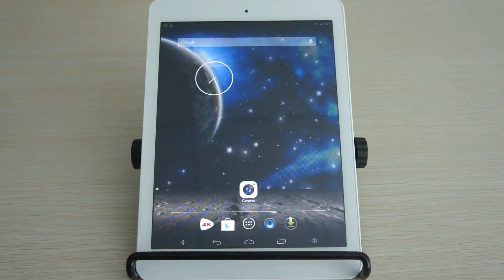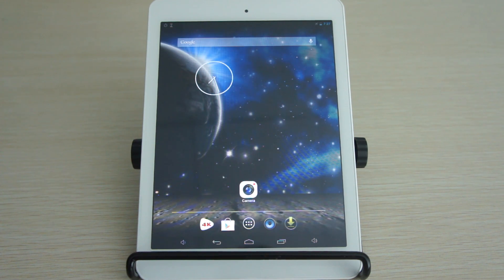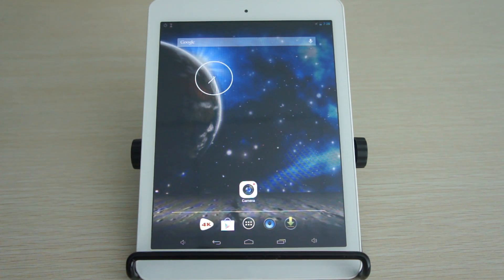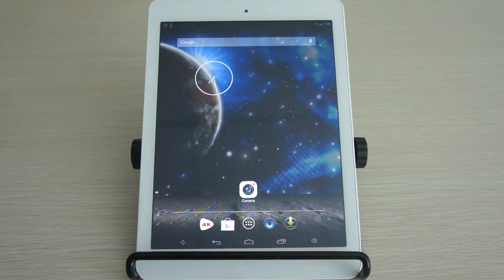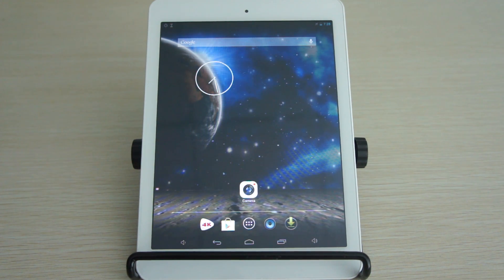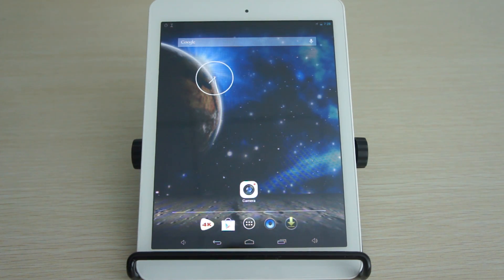I'm going to take you through some of the new features that are available on Android 4.2.2. This is an A31S powered device. Just a quick look at some of the features here: you've got some more fluid UI transitions, an innovative slide-down quick menu, an enhanced lock screen experience, efficient gesture typing, customizable daydream screen savers, and a new clock app design.